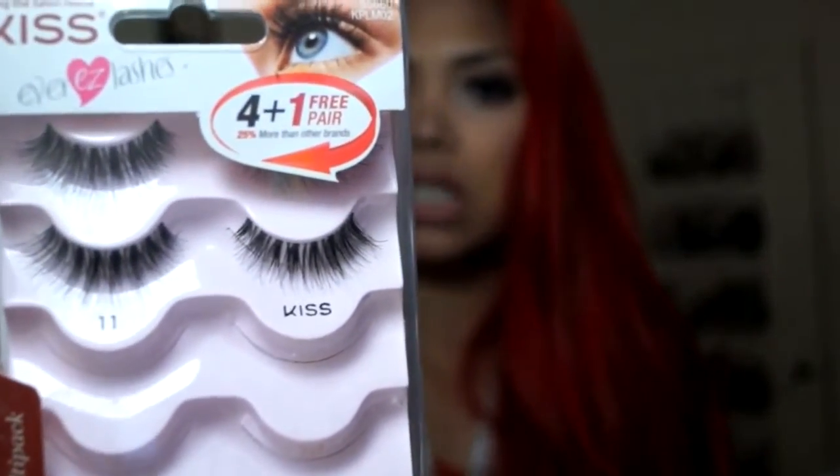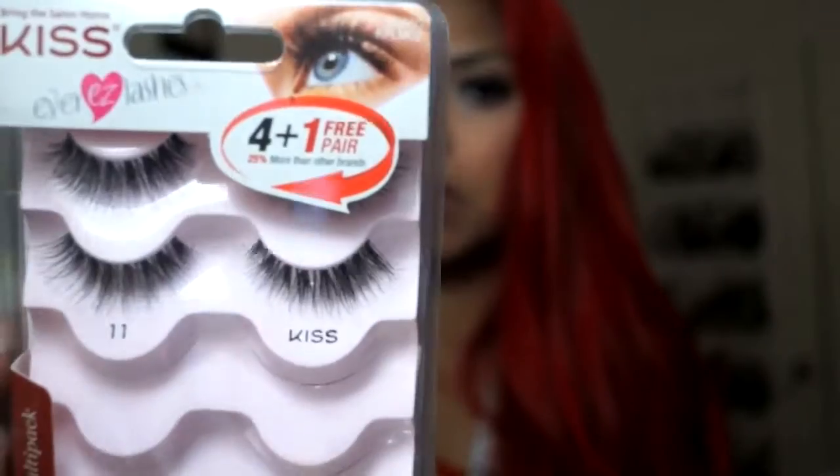Since we're talking about lashes, my favorite lashes right now are by the brand Kiss — these are the number 11 and they're pretty much like wispies. I absolutely love them and I do have them on my lashes right now.